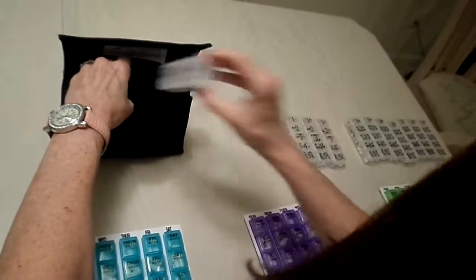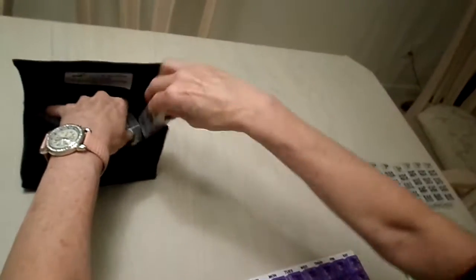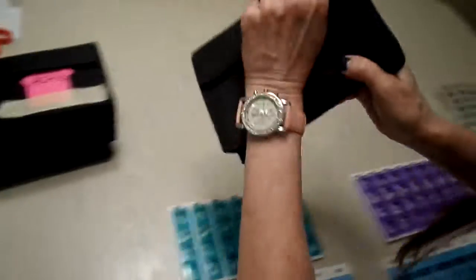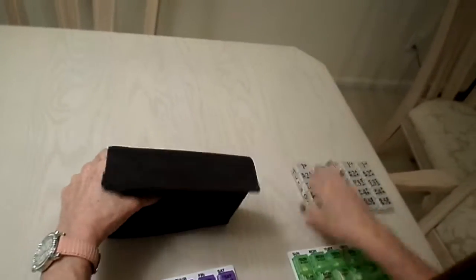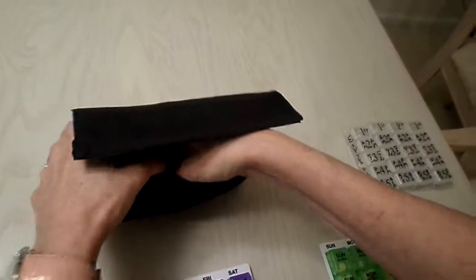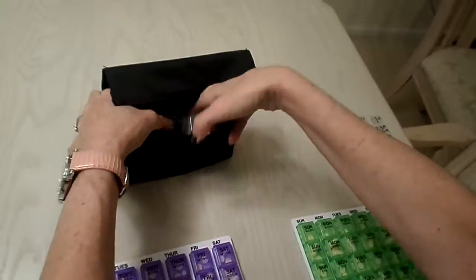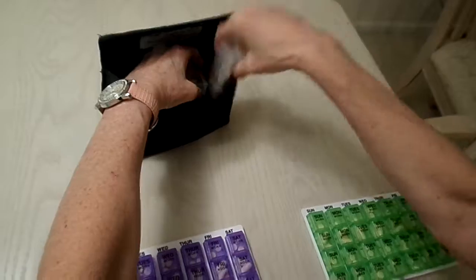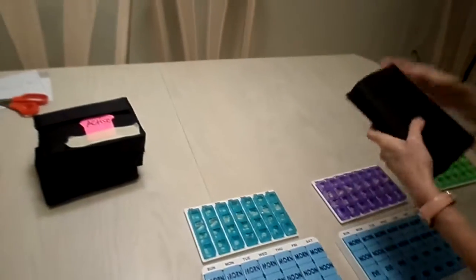Continuing with the third and fourth pouches — Sunday, Monday, Tuesday, always checking they're all closed so nothing spills out, Wednesday, Thursday, Friday, and Saturday. We wrote with a Sharpie on all four angles so you can see what day it is and what time of day, whether it's dose one, two, three, four, or five.